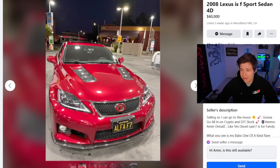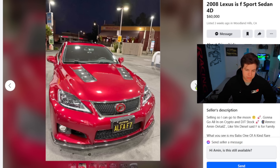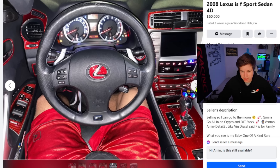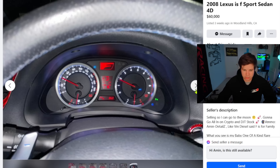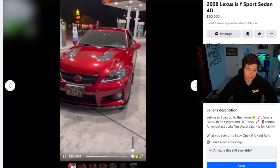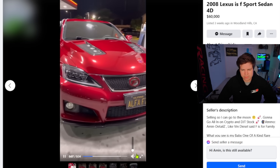2008 Lexus IS F Sport sedan for $60,000 in Woodland Hills, CA. $60,000 IS from 2008. My girl's car is a 2007 — now it's an F Sport, and it doesn't have all this fake red carbon fiber on the interior, but she also isn't asking $60,000 for it. It is really clean, I will say — this is a decent looking car. Honestly, if my girl had some taste, this would be a nice little daily. Although I believe this is a V8.